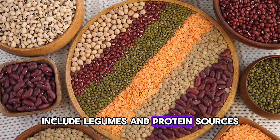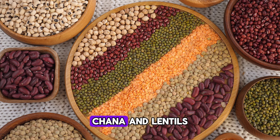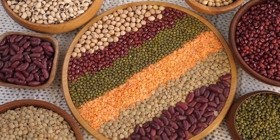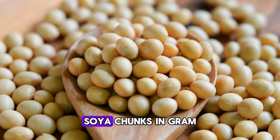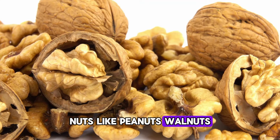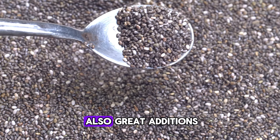Include legumes and protein sources. Eat different types of legumes like chickpeas (chana) and lentils, which are excellent sources of fiber and protein. Add more nutrient-rich foods to your meals such as kidney beans (rajma), chickpeas (chol), soy protein (soya chunks), and gram flour (sattu). Nuts like peanuts, walnuts, and seeds like pumpkin, chia, and flax are also great additions.